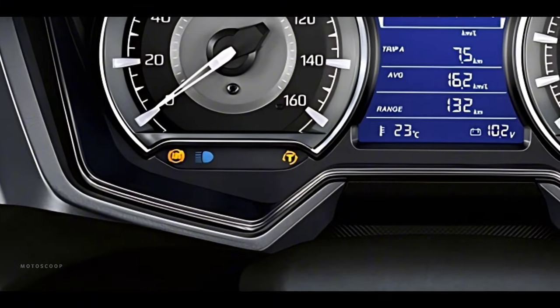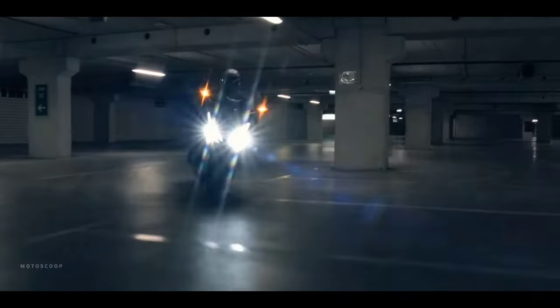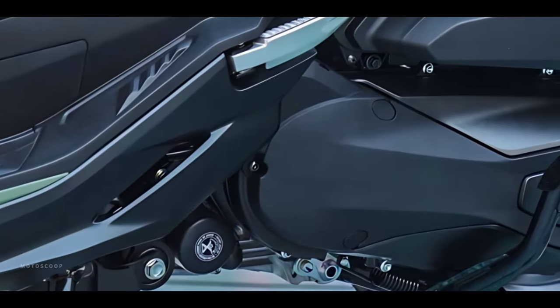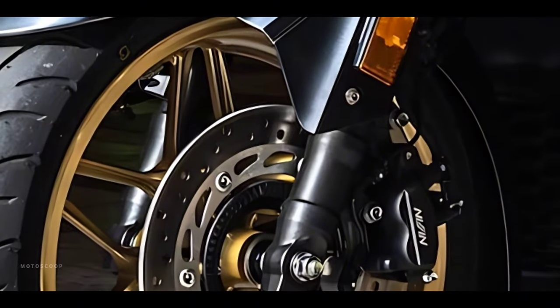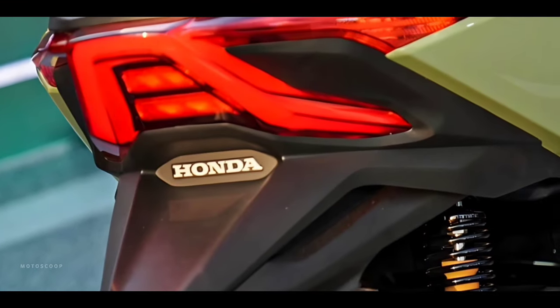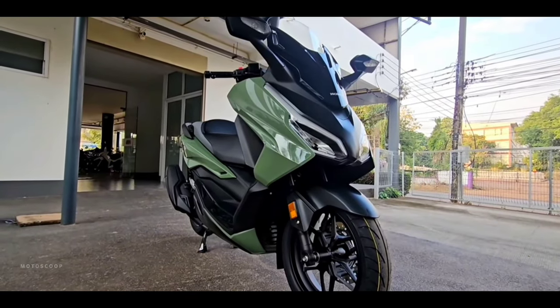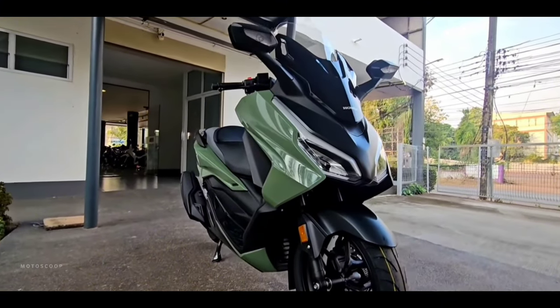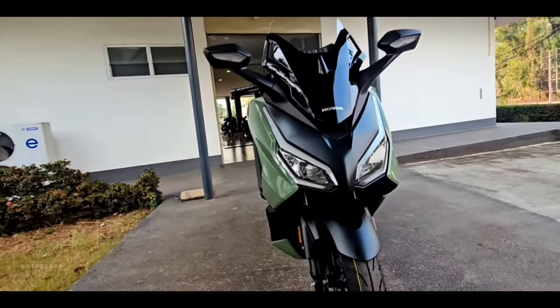The 2024 Honda scooter really hits the sweet spot for riders looking for something that can zip through traffic and still handle a weekend adventure, and with its sharp looks you'll pull up looking good wherever you go. Welcome to MotoScoop, introducing the all-new 2024 Honda Forza 350 Phenomenon Green.